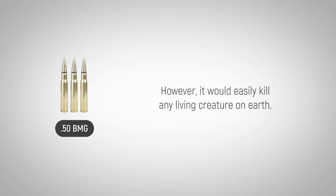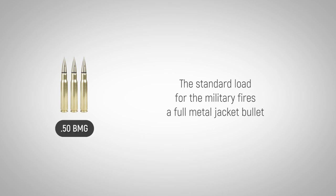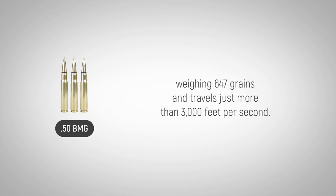However, it would easily kill any living creature on Earth. The standard load for the military fires a full metal jacket bullet weighing 647 grains and travels just more than 3,000 feet per second.